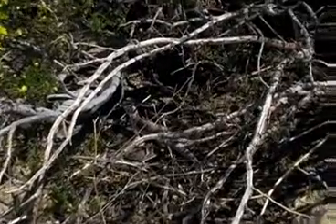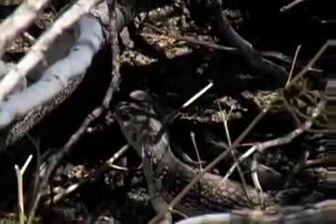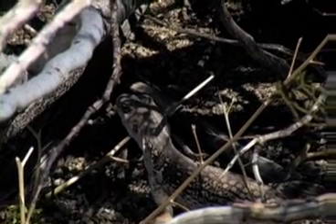However, in captivity it has been seen to eat bugs and worms. This lizard is very fast and when running uses just its back legs. The front legs are held up out of the way.